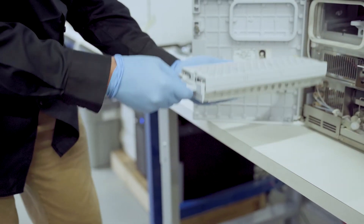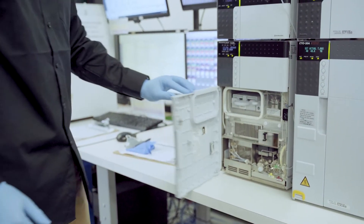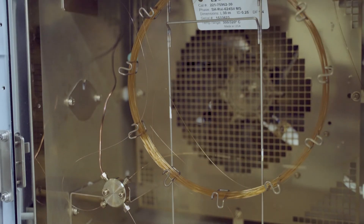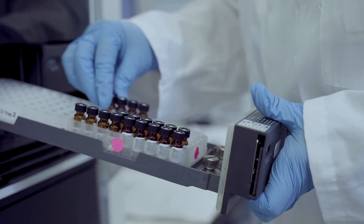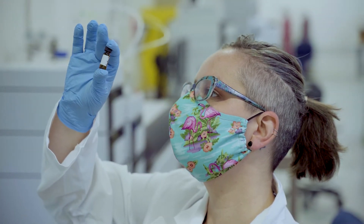Cannabinoid analysis, often referred to as the potency test, is performed by high-pressure liquid chromatography and diode array detection. Terpene analysis is performed by gas chromatography with dual detection via flame ionization and mass spectrometry. Pesticide testing, which is not required in Washington state, is performed by tandem quadrupole mass spectrometry with HPLC front end. This is state-of-the-art for forensic detection of trace residues, but again, the pesticide test is not required in Washington state.